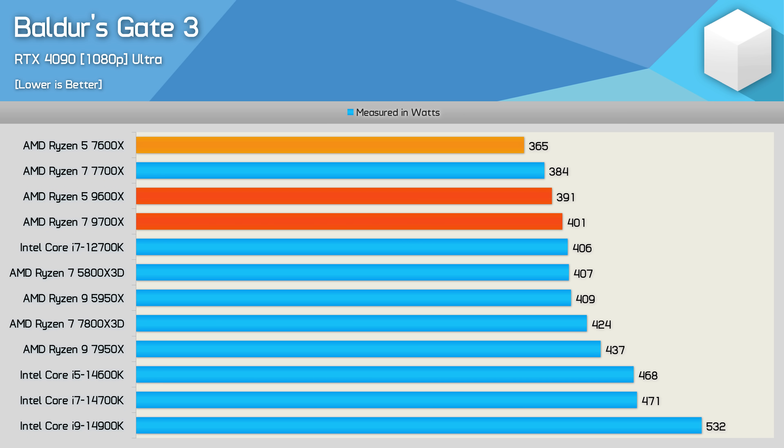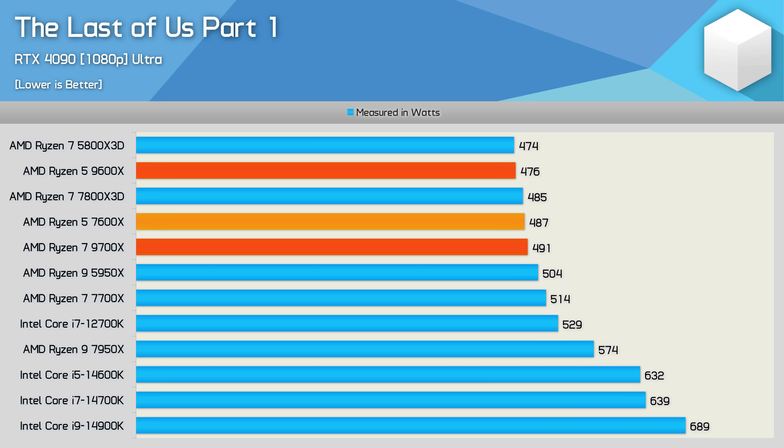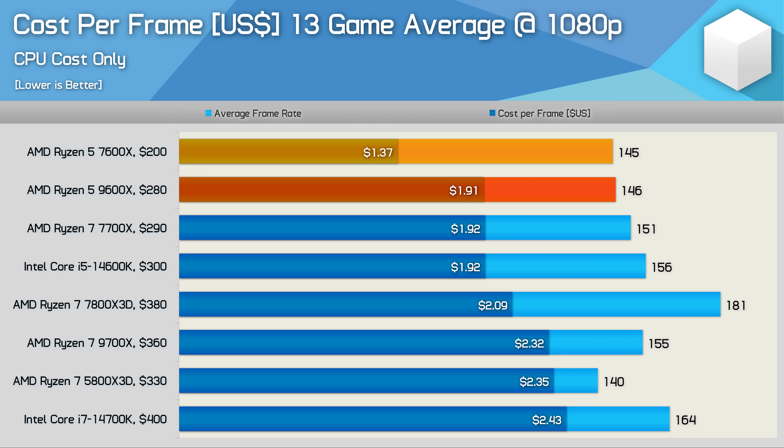Power consumption while gaming isn't impressive either. In Baldur's Gate 3, the 9600X was 4% faster but saw a 7% increase in total system consumption. In Cyberpunk 2077, it was slower but still increased system consumption by a few percent. In The Last of Us Part One, the 9600X was 4% slower than the 7600X and only reduced total system consumption by 2%. Very disappointing results overall, and that seems to be the theme of this review.